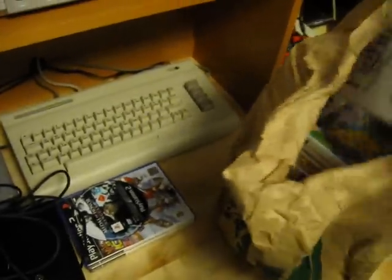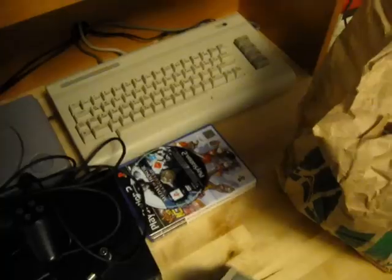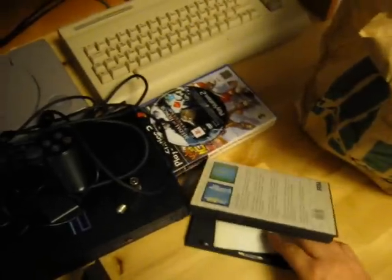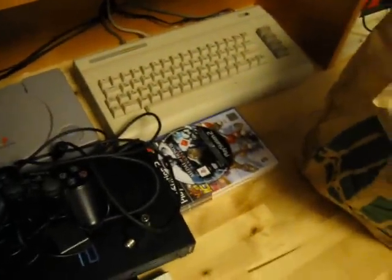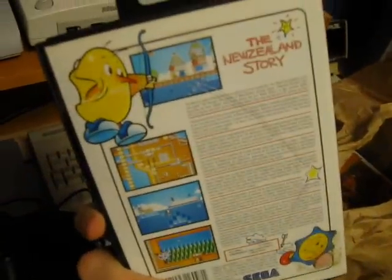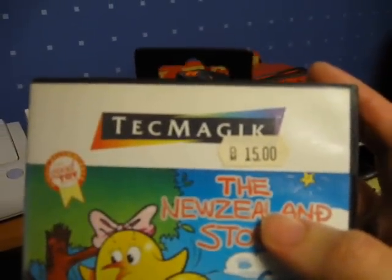That's Captain Silver. Next we have the Action Fighter. This is a game I have, but this one is complete while mine isn't, so that's the reason I bought this. It looks to be in better condition than the one I have, so I will be replacing mine. And we have a game I didn't have — The New Zealand Story. Apparently this cost 15 Deutsche Mark.